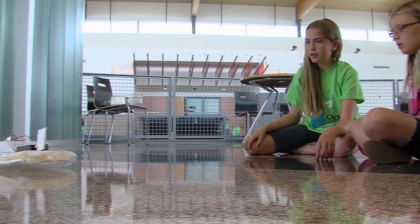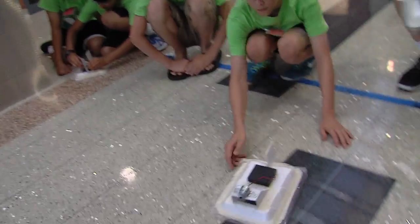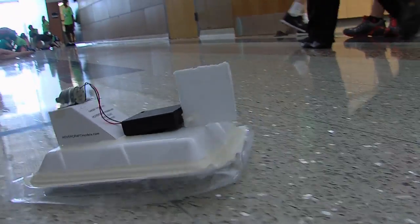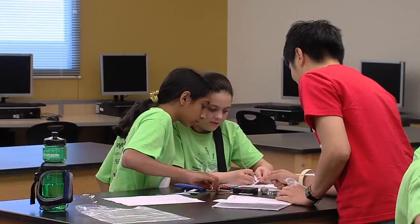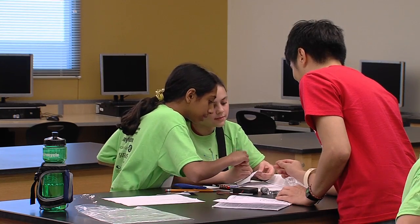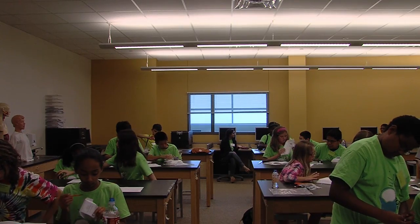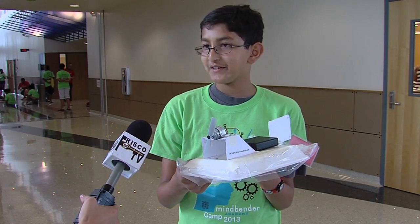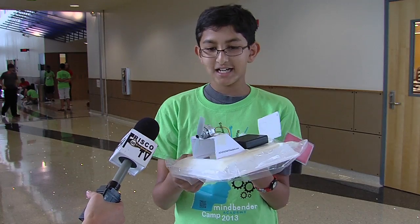I kind of like working as a group and testing it out, so you can see that all your hard work — either you did it correctly or you didn't. Mindbenders is basically just using stuff and talking and collaborating with your partner to build an object, robot, an item. Right now we are building a model hovercraft — not really for a person to fit in, of course — and we're going to have a race.